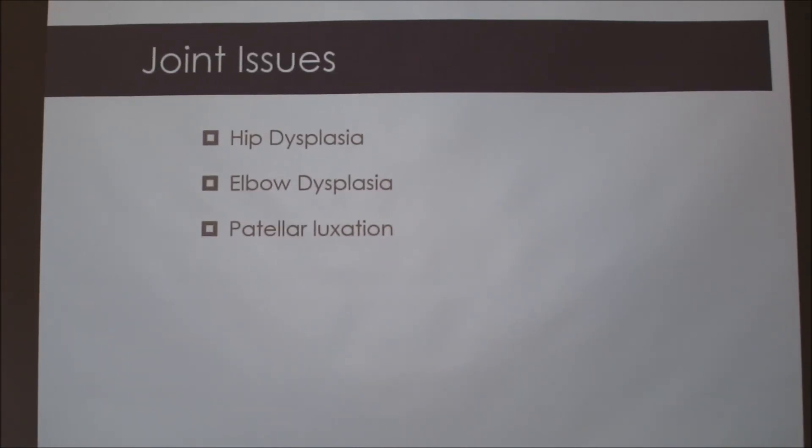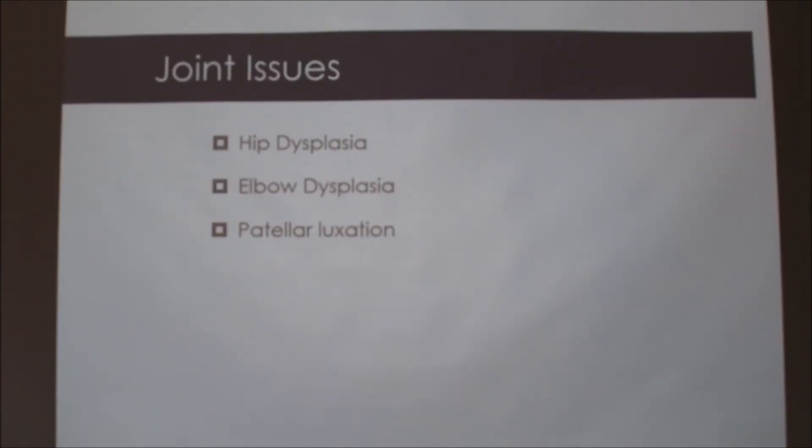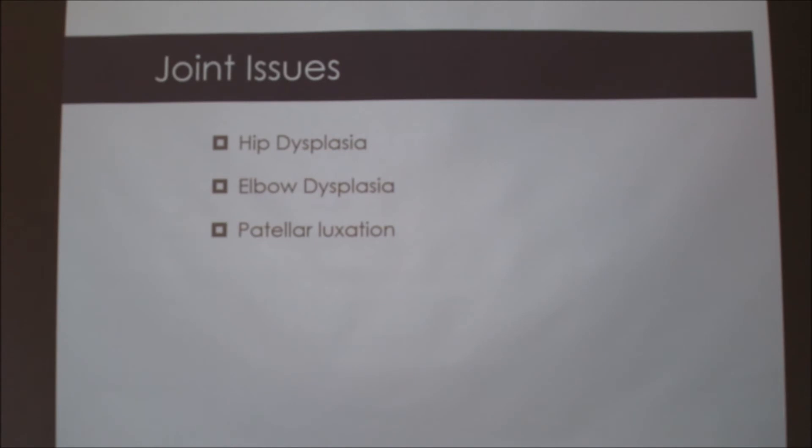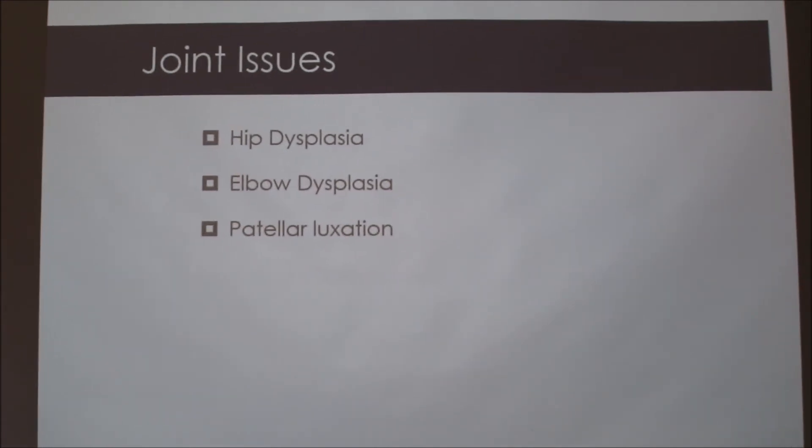Hip dysplasia is hereditary and can be addressed with surgery or lifestyle changes depending on severity. Also, when they walk their elbows kind of come out to the side, and they can have elbow dysplasia. That's a similar thing where the humerus and the ulna don't grow toward each other at the right angle — usually one bone is either longer or shorter than the other, they don't line up right and there's no cartilage, making it painful.